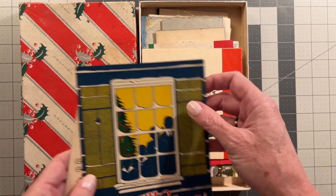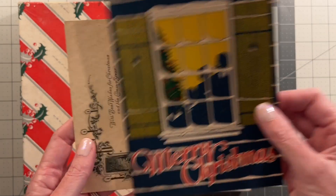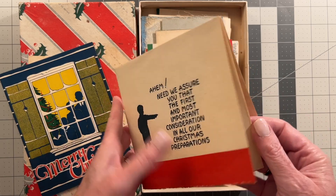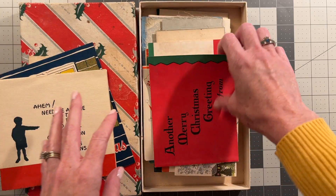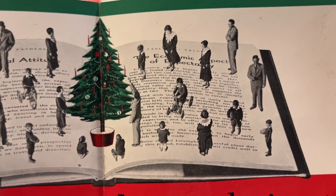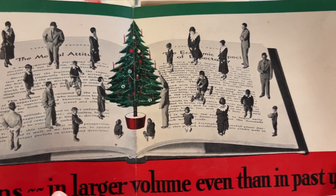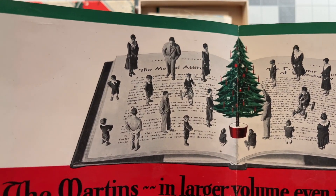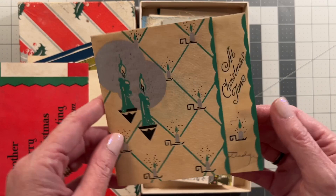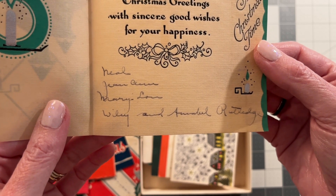So here I am with all these Christmas cards from the Martins — I couldn't figure out anything about this family other than I think maybe they were school friends from law school and he went on into politics. There are several of them. This one literally — I don't know if this is actually pictures of the Martins, but if so, this is like Shutterfly 1929 edition. It's no small feat to have pictures of your family custom made into a card. It's just astounding to me. Here is the Rutledges again: Neil, Jean-Ann, Mary Lou, Wiley, and Annabelle Rutledge. This looks like maybe his handwriting again.